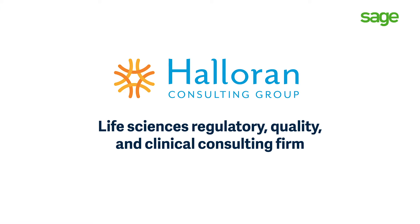Prior to Sage Intacct, we were using QuickBooks and NetSuite OpenAir. NetSuite OpenAir had all of our project data and QuickBooks had all of our financial data, so it was really difficult to marry the two systems — we had an integration breakdown probably every other day. It was difficult to get the margin information out of the systems.